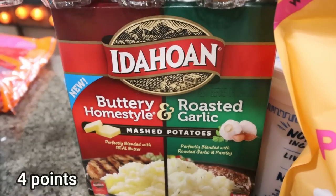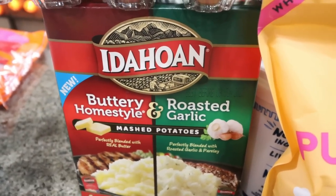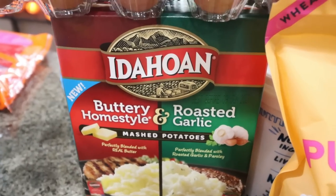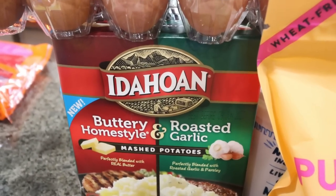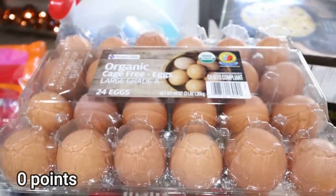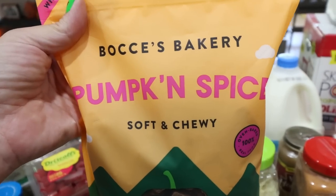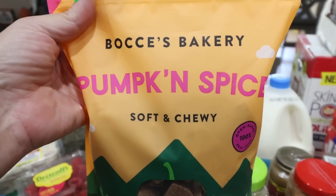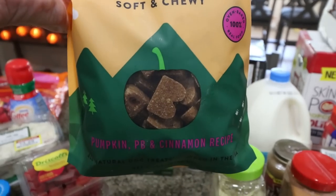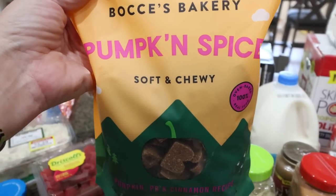They had an eight-pack of buttery home style and roasted garlic Idaho potatoes — we love to have these on hand, so easy for lunch or dinner. I also picked up an 18-pack of organic cage-free eggs. More dog treats too — I always buy dog treats at Sam's Club and Costco. These are the Boyce's Bakery Pumpkin Spice treats: really clean ingredients, wheat free, and about $15 for a one-and-a-half pound bag — a really good deal compared to over $5 for a tiny bag at Target.